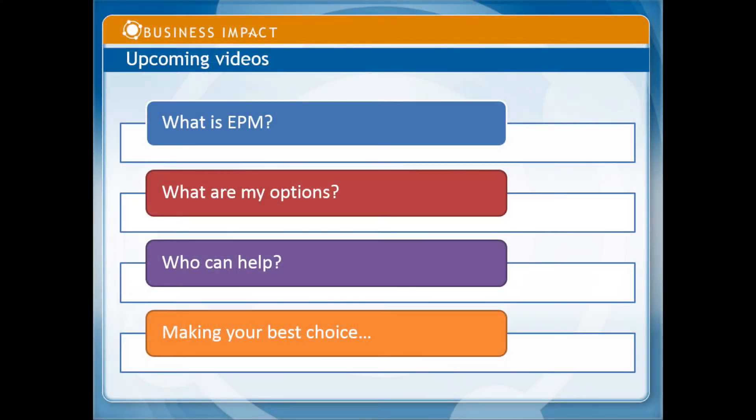They're not being pushed out, but what do you do? So the subjects of our upcoming videos in this series include: what is EPM? What are my options? Who can help me? And making your best choice — of course, that's the most important thing.